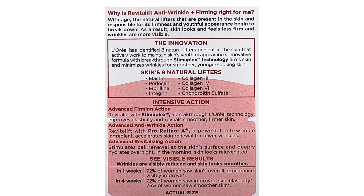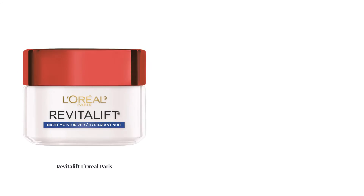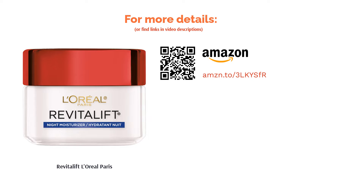Revitalift is dermatologist tested for sensitive skin and is free from colors and parabens. The non-greasy lightweight formula doesn't clog your hair follicles, so you don't have to worry about acne. Customer reviews show that the cream works well for all genders and people noticed a visible improvement in their skin health overnight.